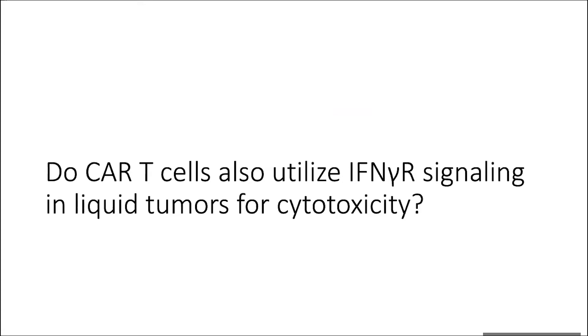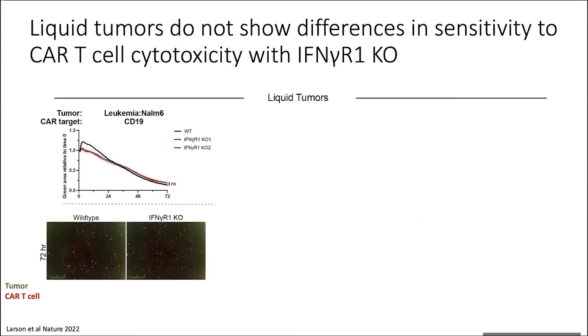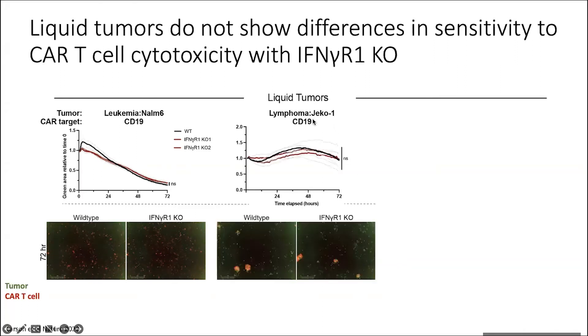Next we wanted to know, since most of the field had always worked in the liquid tumor environment when studying CARs on the basic science side, whether this was also true when tested with the CD19 CAR against typical lymphoma/leukemia. In these same in vitro cytotoxicity assays, we looked at a leukemia line called NALM6 — human — treated with CD19 CAR, a vector that looks very similar to what's used clinically. To our surprise, there was no effect when the gamma receptor was knocked out on the tumor cells. It looked exactly the same as wild type — the T cells couldn't tell the difference. This was also true for a lymphoma line called JEKO1 targeted with CD19 CAR, where again there was no significance between wild type and gamma receptor one knockout killing.